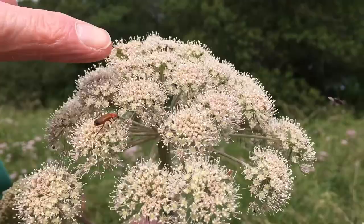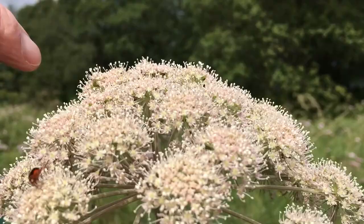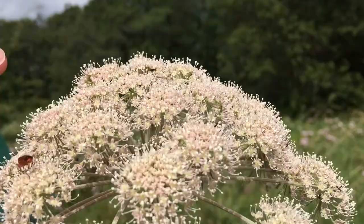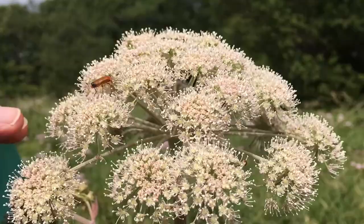If we look at the stamens — particularly if you view the inflorescence from the sides — you can see that the stamens stand like little lampposts, one above each individual flower. The five stamens mature successively, only one at a time, so that the insects visiting the flowers in such numbers cannot avoid being liberally dusted with pollen as they move around the dome of the inflorescence.